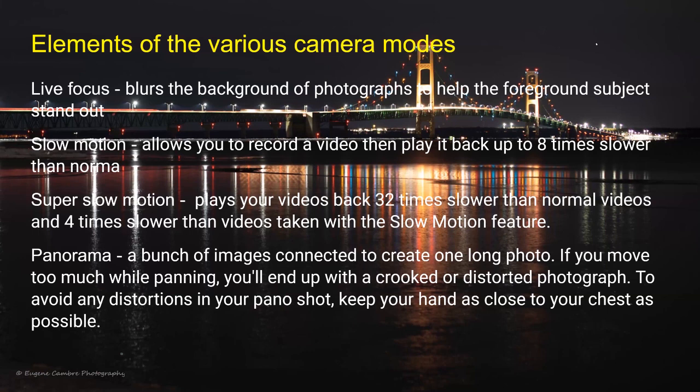Slow motion allows you to record a video and play it back up to eight times slower than normal. Super slow motion plays your video back 32 times slower than normal — four times slower than the slow motion feature. Panorama mode takes a bunch of images and connects them to create one long photo. If you move too much while panning, you might end up with a crooked or distorted photograph — try to keep your hands as close to your chest as possible.